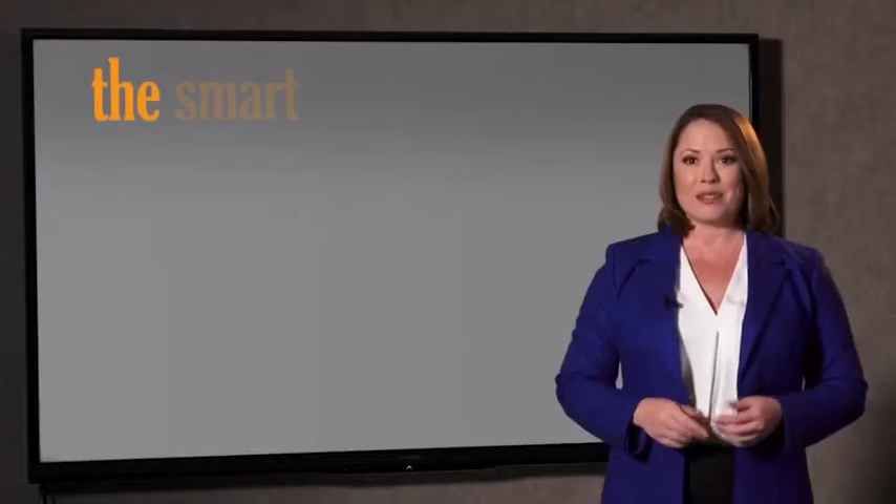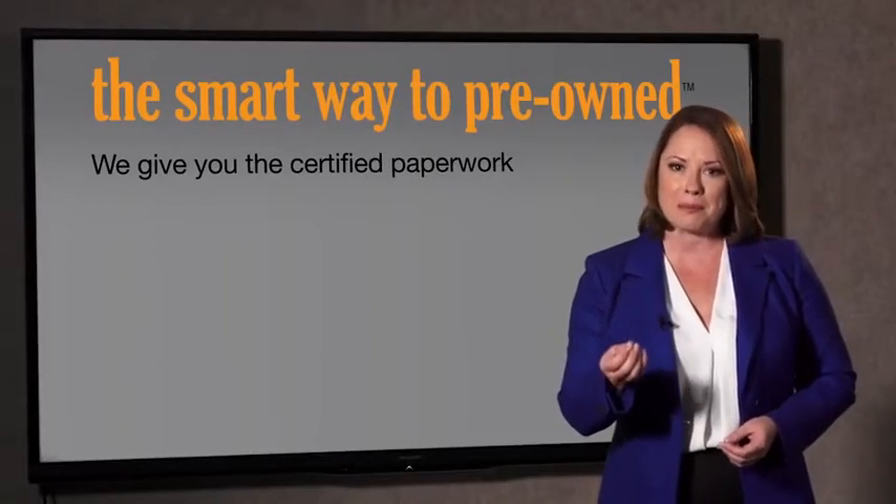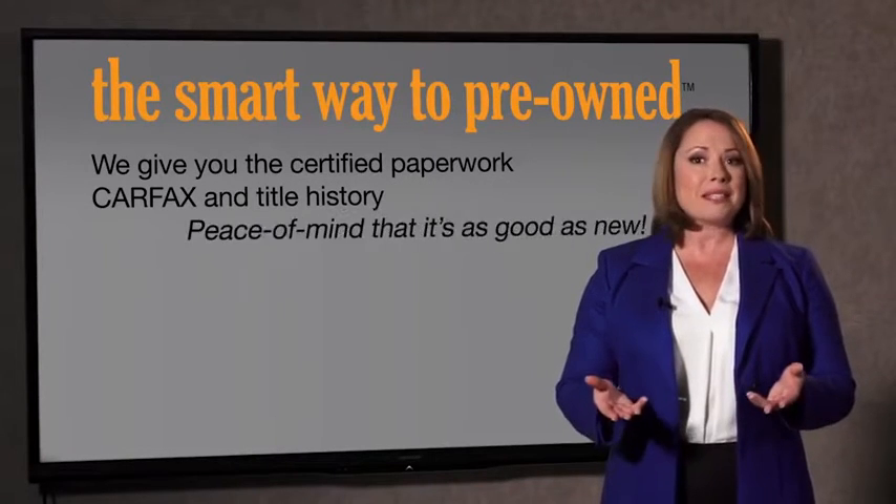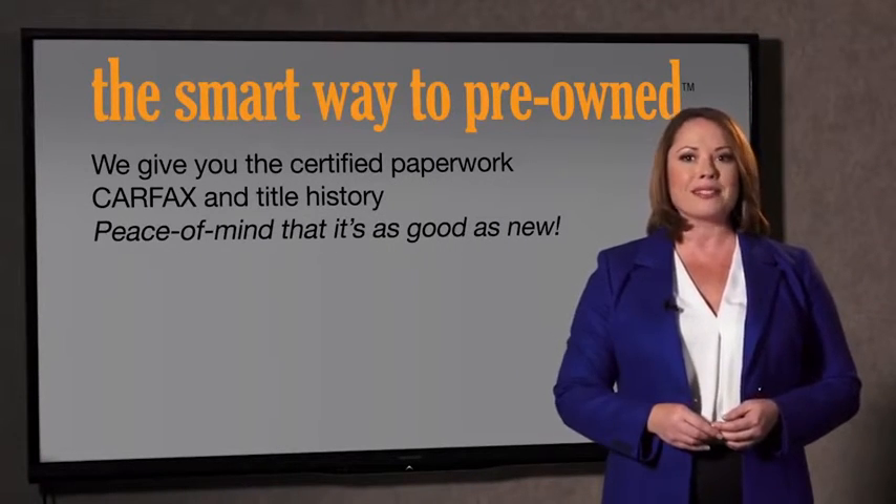Why should you worry if the odometer has been rolled back, or you're the victim of a salvaged or rebuilt vehicle, or worse, a washed title? We give you the certified paperwork, along with the Carfax and the title history, providing you with the peace of mind that your certified pre-owned is as good as new.